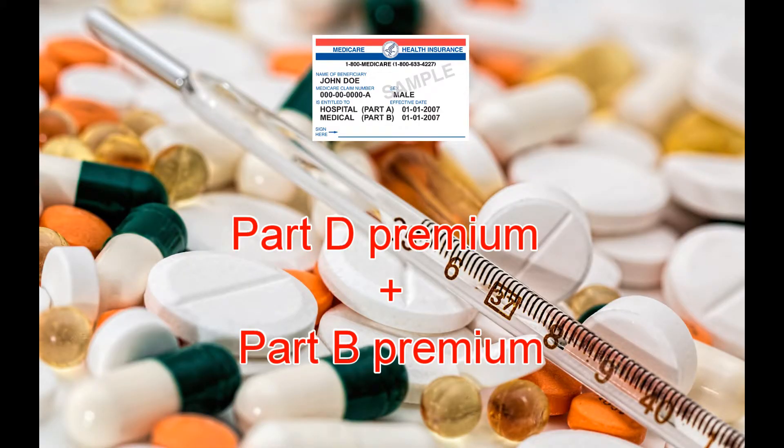Most Medicare prescription drug plans charge a monthly fee that varies by plan. You pay this amount in addition to the Medicare Part B premium. If you join an MA plan or a Medicare cost plan that includes Medicare prescription drug coverage, the plan's monthly premium may include an amount for drug coverage. Be sure to check.